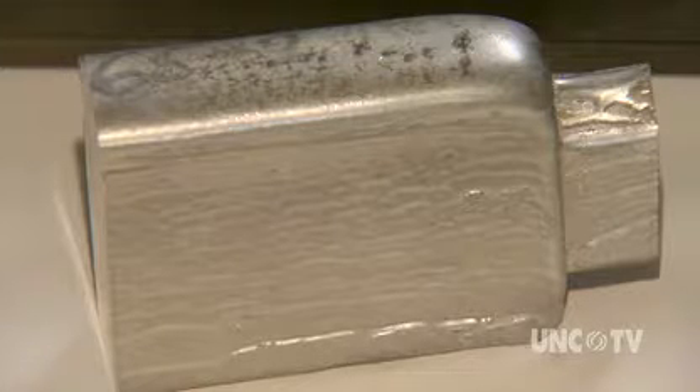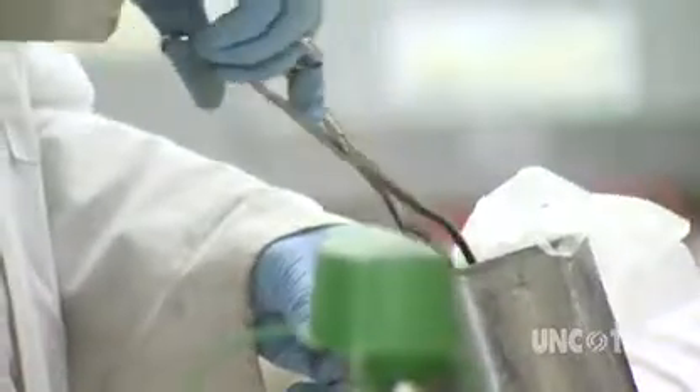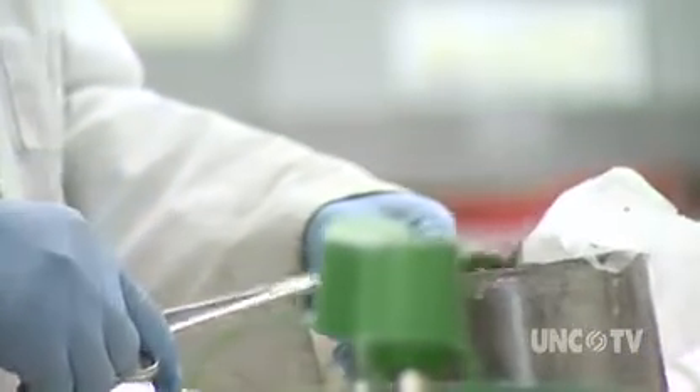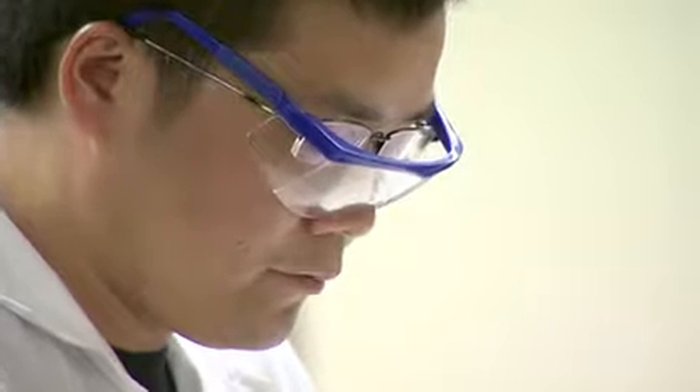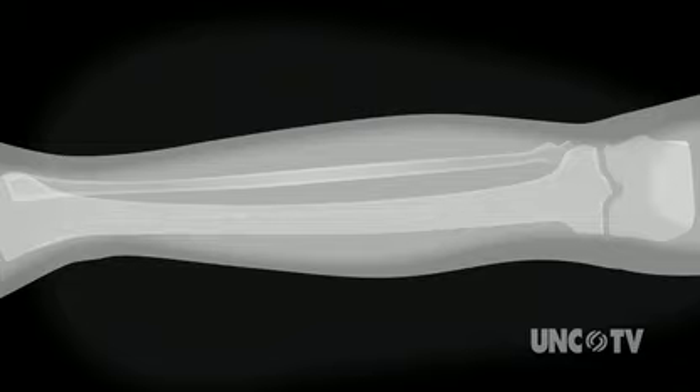Researchers hope this may change that. This is magnesium. It's a metal, but it's also an essential nutrient that the body needs and knows how to metabolize. The study proposes making implants out of magnesium, which is strong enough to support the healing, but over time would dissolve and be absorbed by the body. But there are plenty of questions that must be answered.